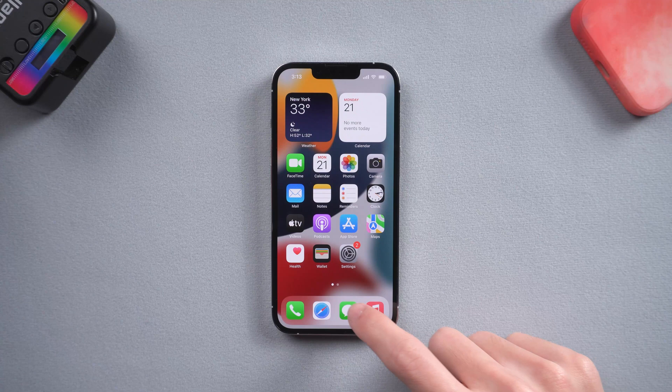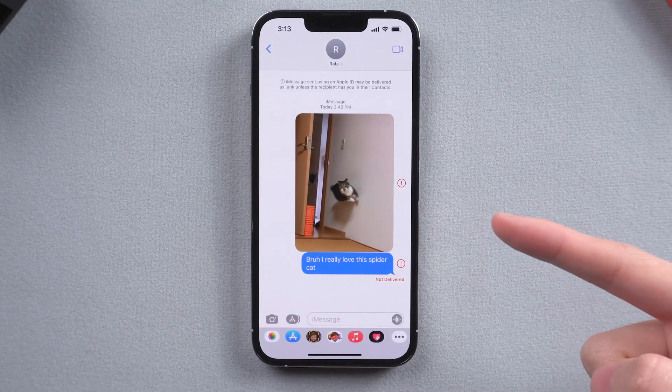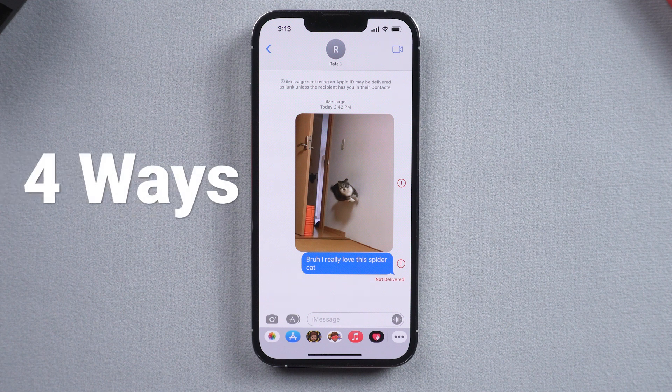Hello everyone. Have you guys ever met the situation where your iPhone iMessage was not delivered? You can see my wifi is on but it just won't be delivered. This situation happens to me frequently lately. So I checked it out and figured out 4 ways to fix this issue. If you have the same problem, just follow me.